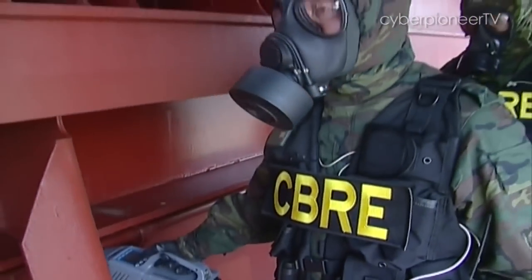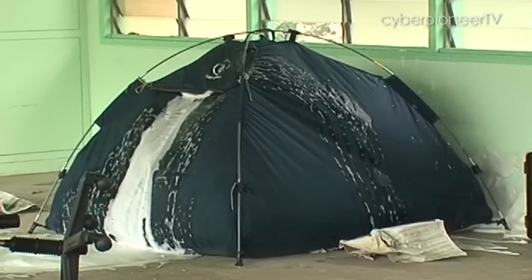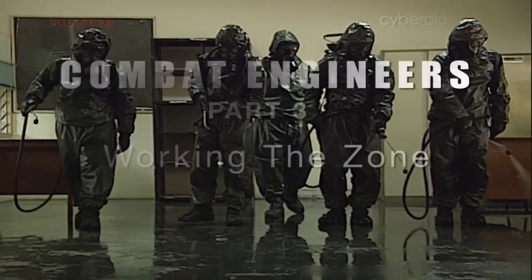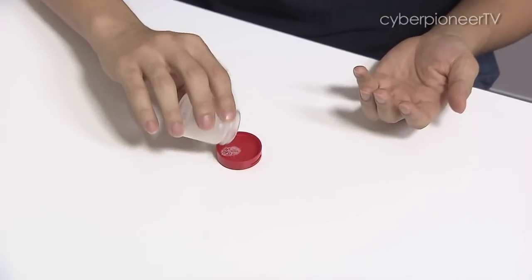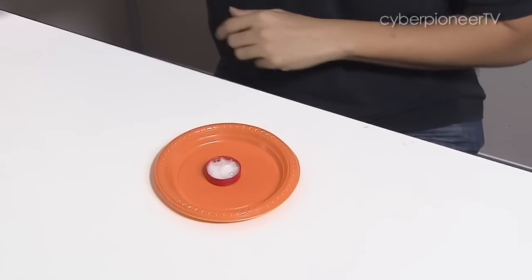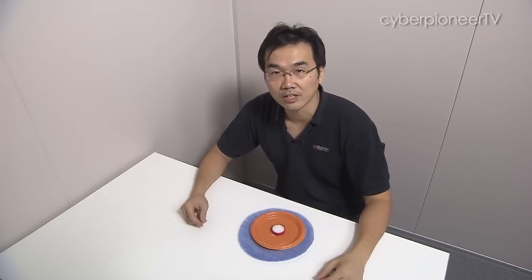There's a special group of combat engineers in the SAF who work to neutralise improvised explosive devices, or IEDs, or to decontaminate hazardous chemical, biological or radiological agents. If and when a CBRE incident occurs, the centre of the incident site is called the hot zone. Beyond the hot zone is the warm zone, followed by the cold zone, which is deemed free from contamination. Working in the hot zone will be our combat engineers from the CBRE units.